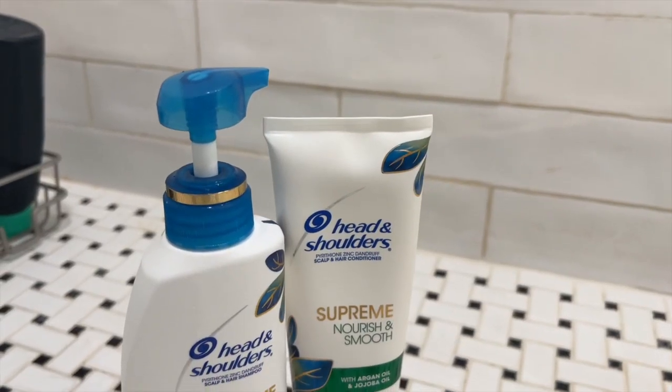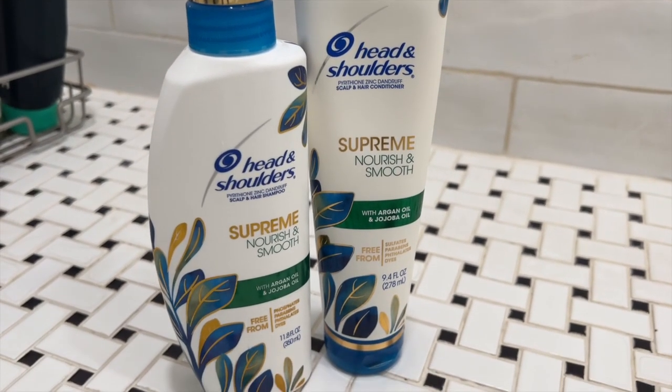The Head and Shoulders Supreme Nourish and Smooth has argan oil and jojoba oil and is free from phosphates, parabens, phthalates, and dyes. This stuff smells so good — kind of tropical, definitely on the sweeter side, but a much more palatable, way less chemically smell. It's not their clinical strength, but it did do a great job. My hair was back to normal after about two washes. My hair has been really silky soft with this. So if you're struggling with a dry scalp in these winter months and you're trying to hide everything under a beanie — just buy the right shampoo and conditioner.